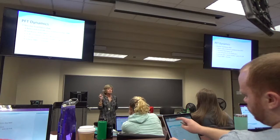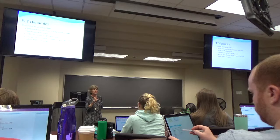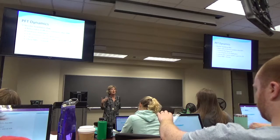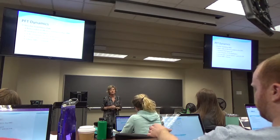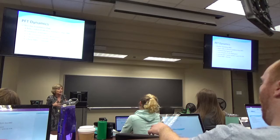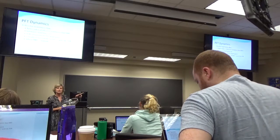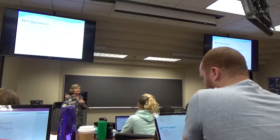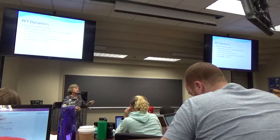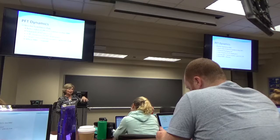Minute respiratory volume is how much you just breathe in a minute via tidal volume. A better number for effective ventilation is the alveolar ventilation rate — it's one thing to get air in, but you need to get it to the alveolus where gas exchange happens. You subtract dead space — that 150 mils of anatomic dead space — from minute respiratory volume to get alveolar ventilation rate, or AVR: about 4.2 liters.